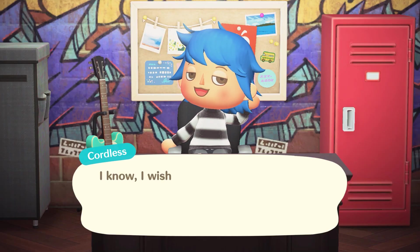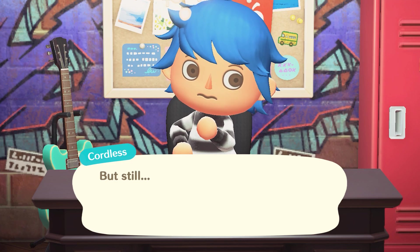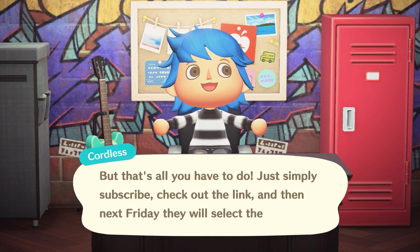Holy shit. I know — I wish I was included on this, but I'm not, which makes sense. But still. That's all you have to do: just simply subscribe, check out the link, and then next Friday they will select the winners.